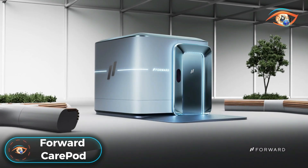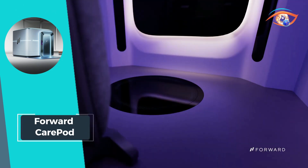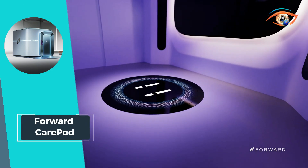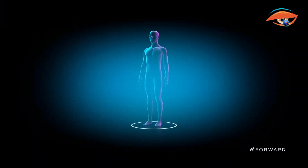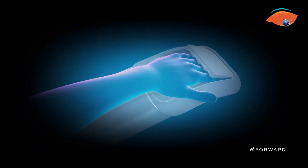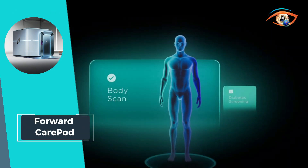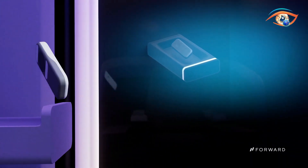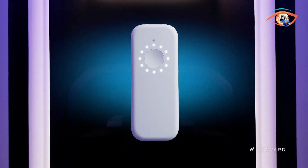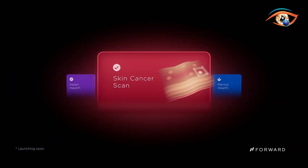Welcome to the future of personalized healthcare with Forward Care Pods, where AI seamlessly integrates with medical expertise to bring care to every street corner. These innovative Care Pods offer advanced diagnostics and personalized health plans, providing a premium in-person experience that empowers you to lead a healthier and happier life. From comprehensive body scans and diabetes screenings to heart health assessments, skin cancer scans, mental health checks, thyroid testing, blood pressure monitoring, and weight management solutions, Forward Care Pods cover a spectrum of healthcare needs with a focus on preventive care.